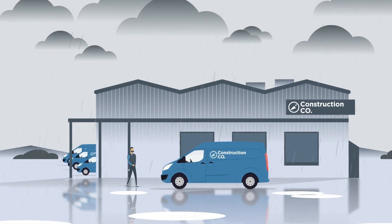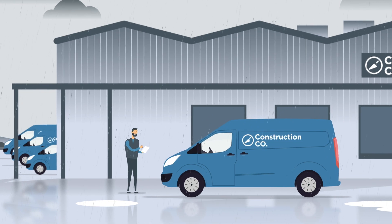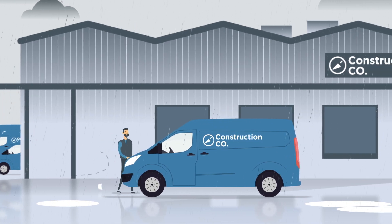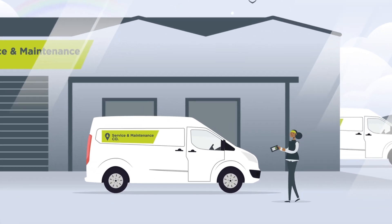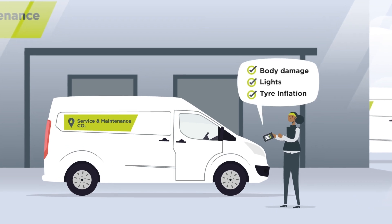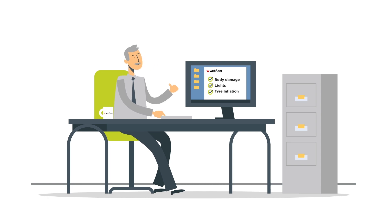We all know that regular vehicle inspections are important for keeping drivers safe. Kev spots some light damage, but deems the vehicle safe to drive — he'll hand that sheet to his manager later. Kei, on the other hand, uses integrated partner applications on her PRO driver terminal to do a pre-specified, detailed walk-around check of the vehicle. Her form is completed digitally, and her manager is instantly notified.